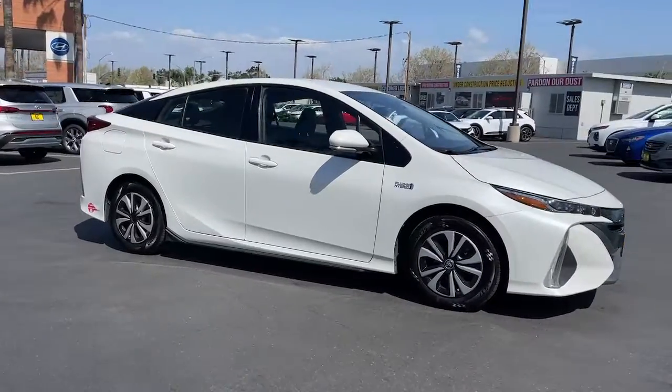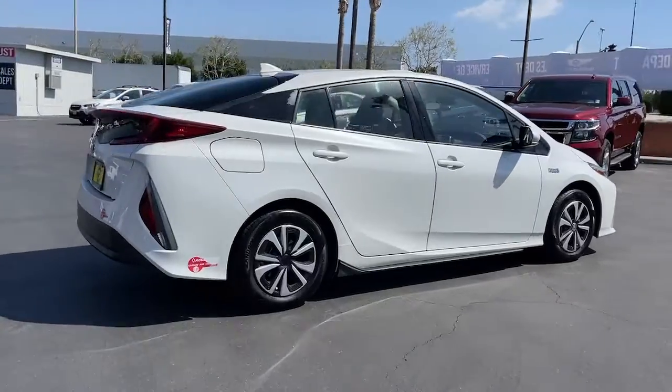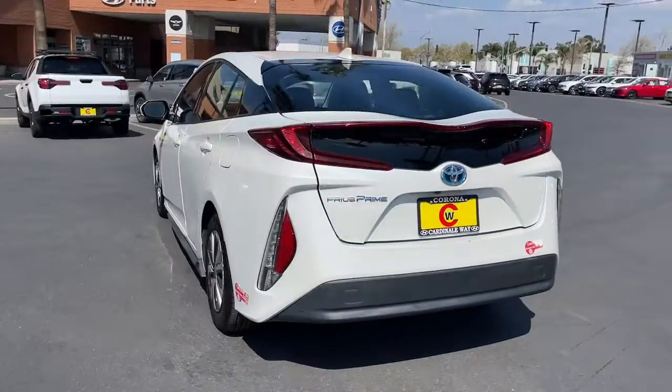Enjoy the view of this 2017 Toyota Prius Prime. With less than 100,000 miles on the odometer, this vehicle stands out from the rest.